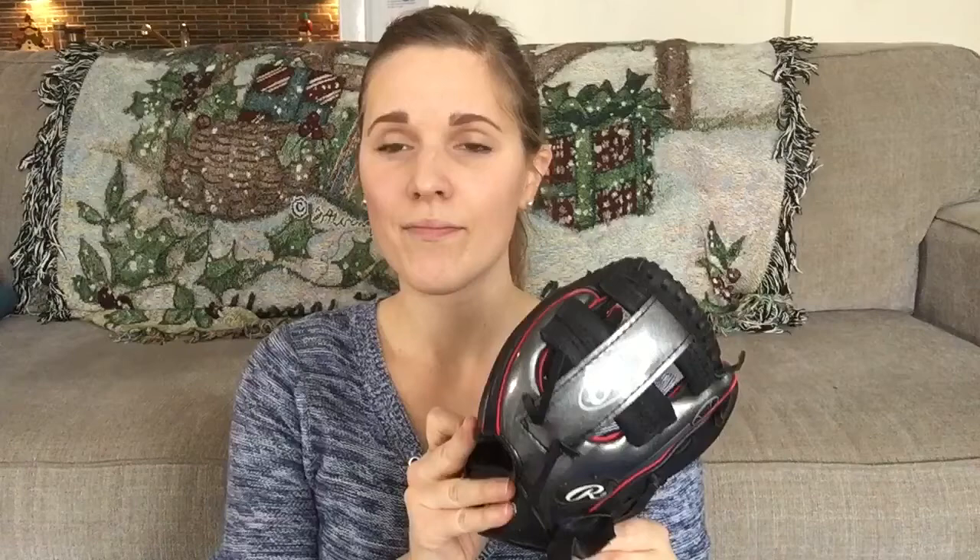We got Elijah a new baseball glove. His one from last year — my husband picked this new one out, I think it changed hands or something, but he needed a new one. And we got Simeon a simple Nerf football.